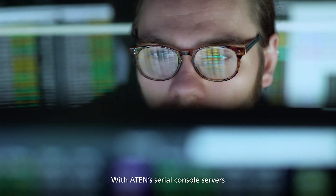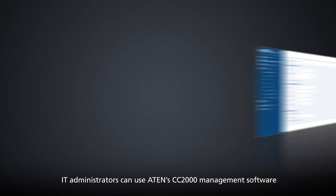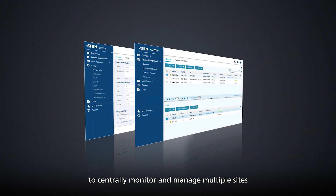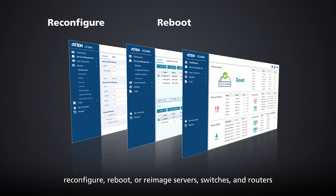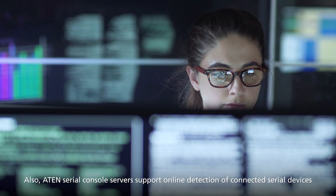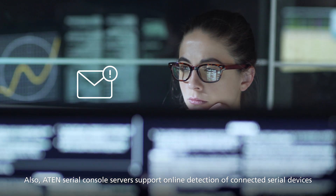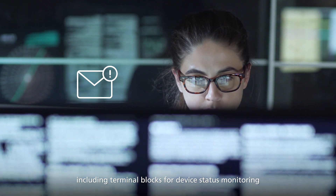With ATEN's serial console servers, IT administrators can use ATEN's CC2000 management software to centrally monitor and manage multiple sites. IT administrators can remotely reconfigure, reboot or re-image servers, switches and routers. Also, ATEN's serial console servers support online detection of connected serial devices, including terminal blocks, for device status monitoring.